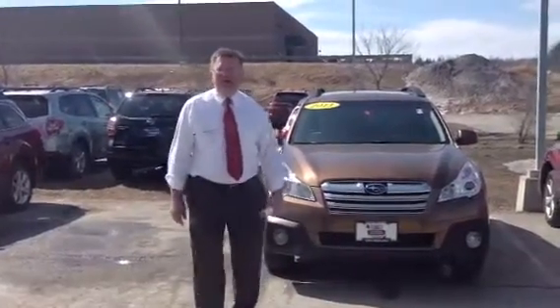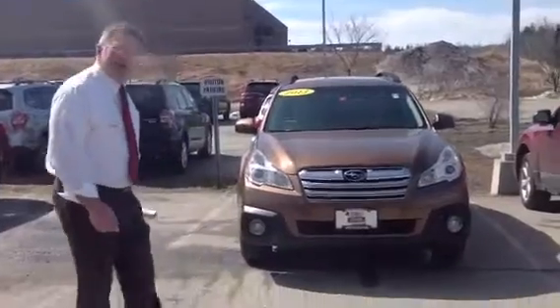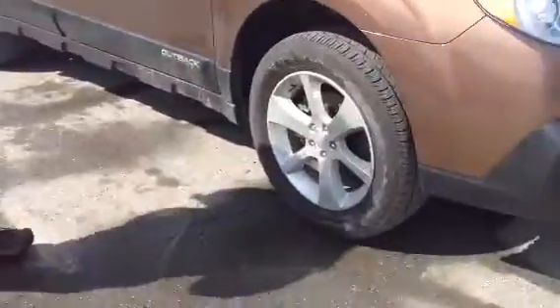Morning Sheila, I'm Jeff Moser here at downtown Twin City Subaru. I want to show you the 2013 Subaru Outback Bronze Colored Premium Model.